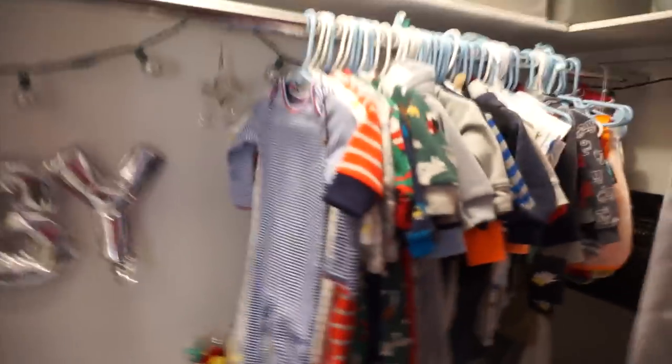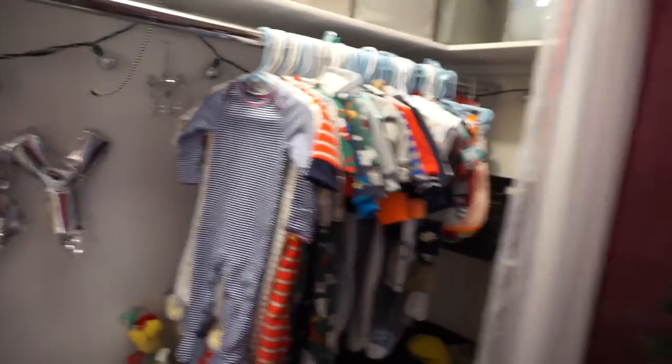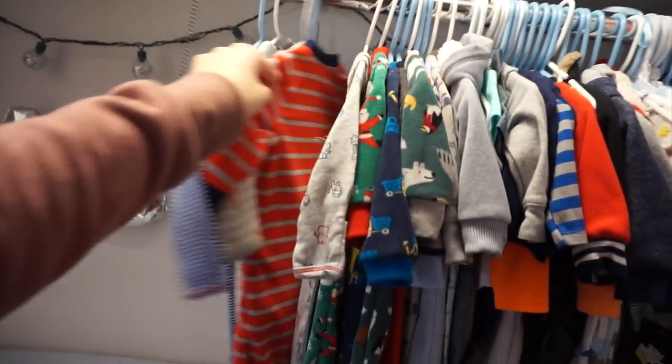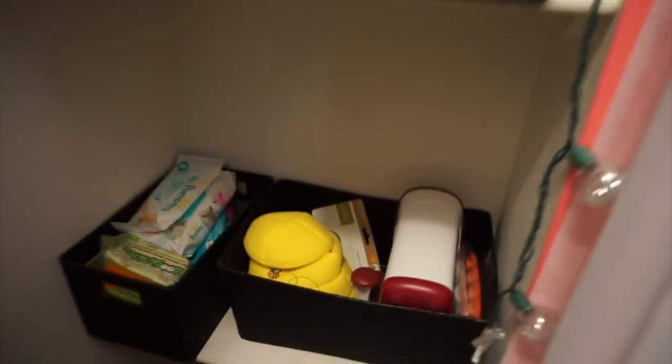All of his clothes are over here. I like to organize his clothes by months and hang them up here, so whenever I need a long sleeve onesie or something we can just grab them and put them on him right here at the changing station.